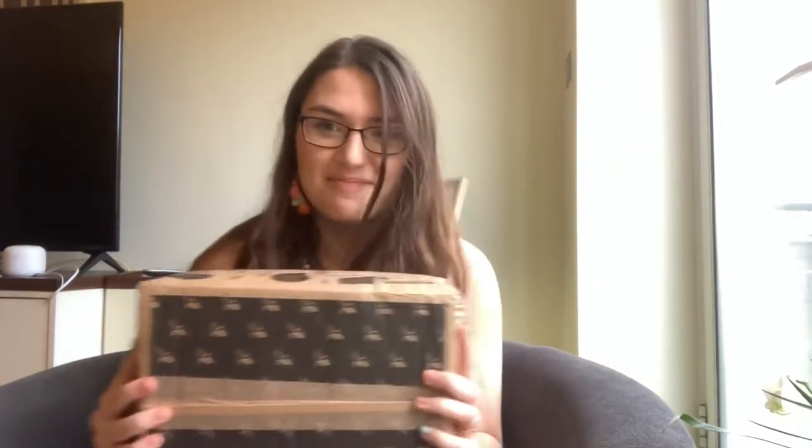Here's the mail, it never fails, it makes me want to wag my tail, when it comes I want to wail — maaaaaaail!